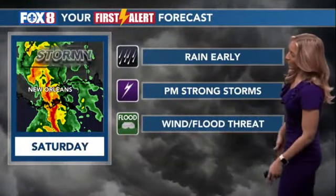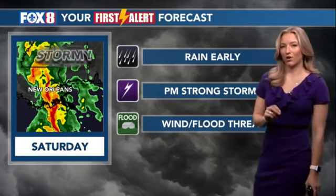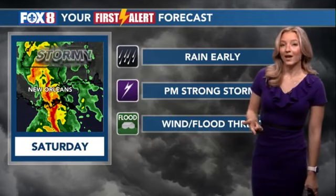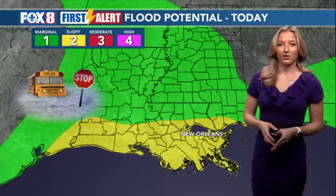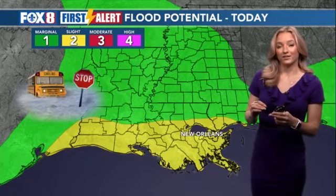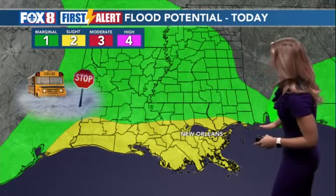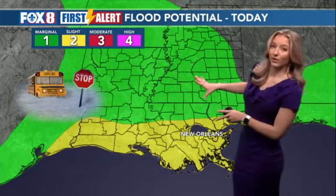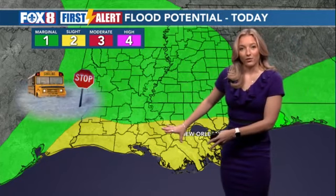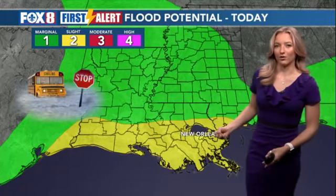The rain early is going to be on the lighter side. By the afternoon into the evening, we see those stronger storms that will bring a wind and flood threat. Is this a severe risk? No, but we could see some of those fall just below that severe threshold, so I am worried about the flooding potential. We're in a level two out of four risk in the area shown in yellow — that's all of southern Louisiana. The North Shore is a level one out of four. What that shows us is that the low is really going to hug along the coastline and bring those heaviest storms right along the coast.